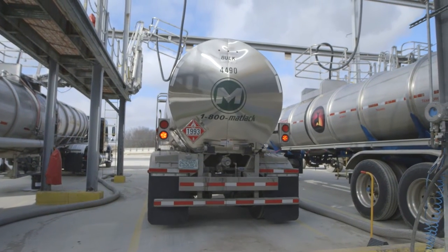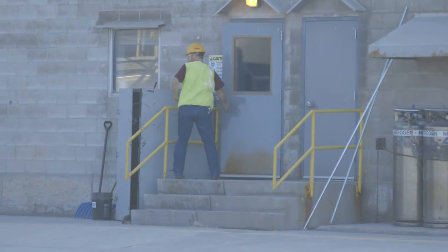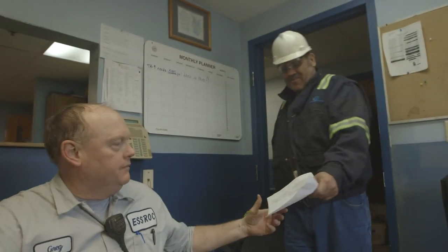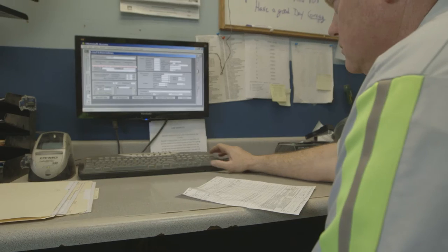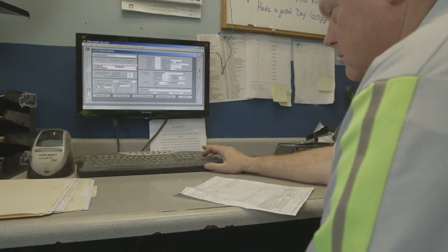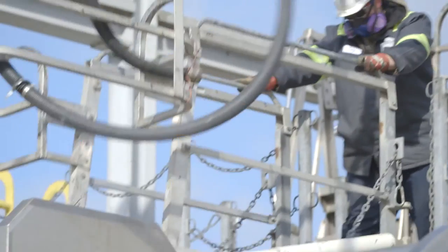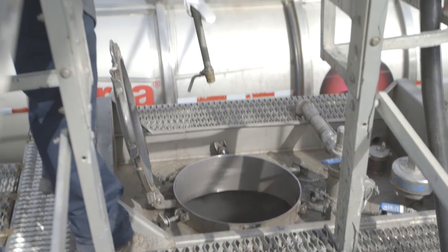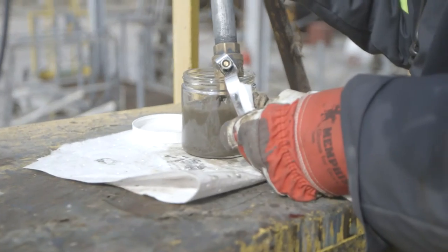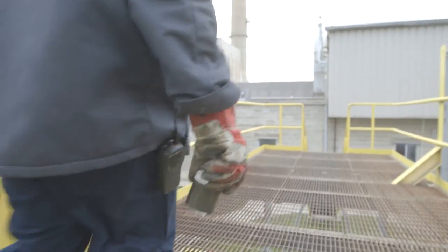Once the manifest is given to the technician, who is an SRAC employee, they will enter the profile ID number from the manifest into a computer tracking system that pulls up what that company has been approved to ship to us. We then go out and take a sample of the material. The truck is sampled with a Kalawasa sampler, and the material in that tube is put into a sample jar and given to our laboratory for analysis.